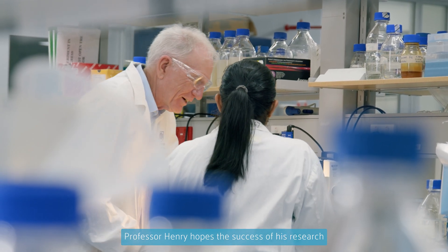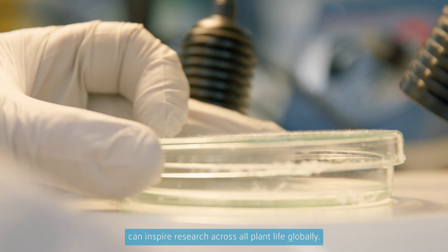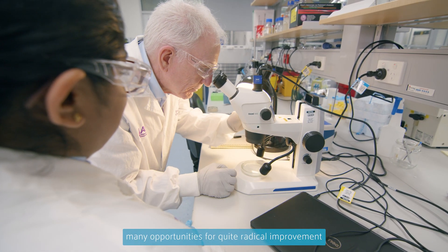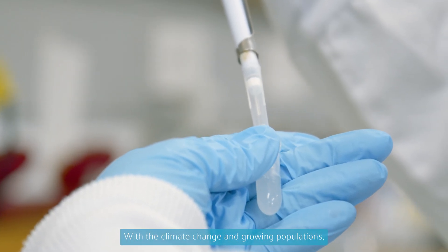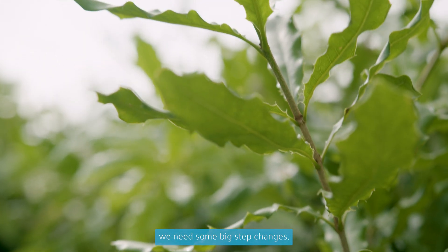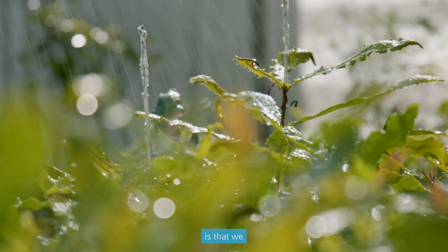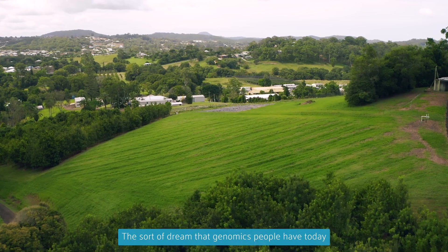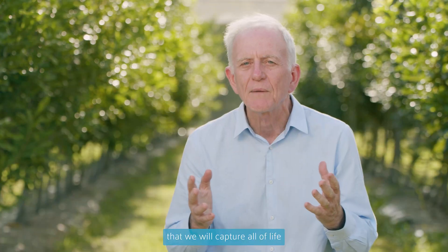Professor Henry hopes the success of his research using genomics with macadamias can inspire research across all plant life globally. We see many opportunities for quite radical improvement of our current crops and we will need to do that in the future with climate change and growing populations. We need some big step changes and that's what genomics offers the potential to deliver. The ultimate is that we look at the genomic sequence of every organism on the planet — the sort of dream that genomics people have today, that we're going to look at everything, that we will capture all of life.